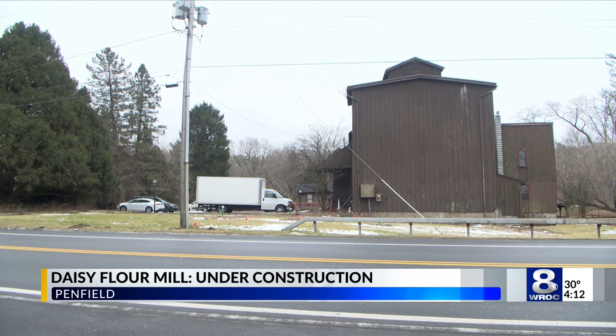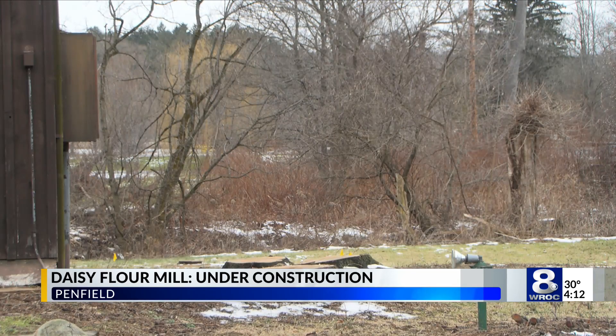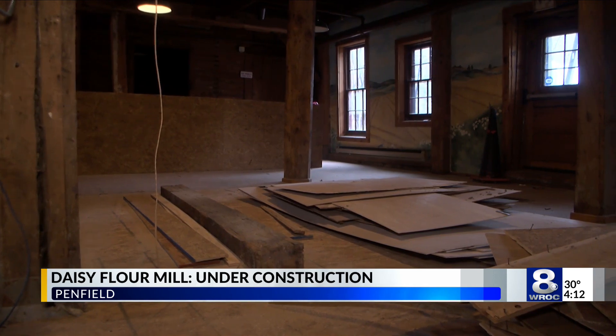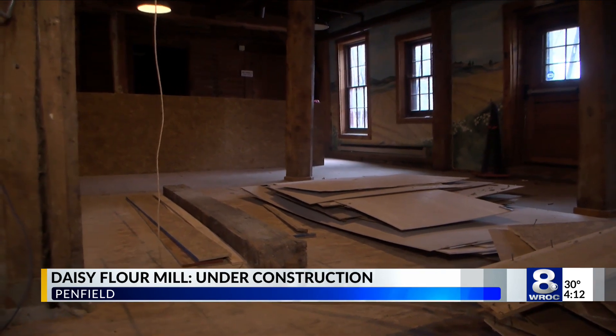The Daisy Flower Mill may be more top of mind. The pine trees blocking its view are now cleared, but most of the work in this historic space is happening inside. It's one of the most iconic buildings we have in Rochester. Co-founder of Rising Storm Brewing Company, Bill Blake, who bought the space, says they are working on two main areas first.